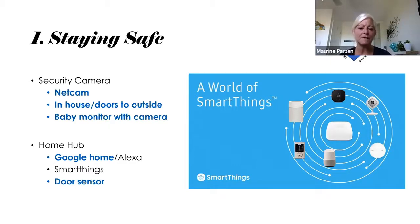Looking at staying safe, there are a number of different items available. One of the biggest things to consider is that all these items tend to be marketed toward the younger generation — it's about fun and entertainment. What I've done is look at those devices through a lens of safety, socialization, staying independent, and stimulation. Security cameras are one of the first things that come up when we want our family to be safe.